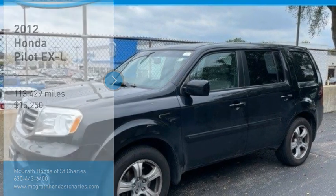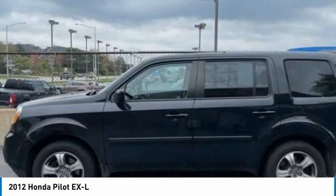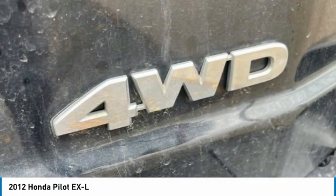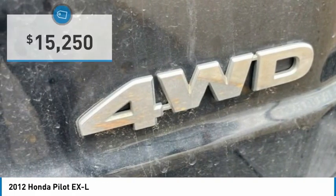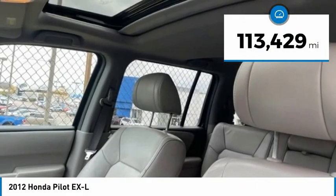Make a great choice today with a 2012 Honda Pilot — optimal utility, indulgent interior, powerful performer. You'll be ready for almost anything, and it's priced below $20,000. This vehicle has less than 115,000 miles.